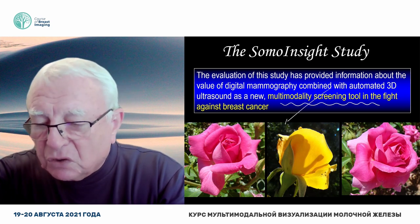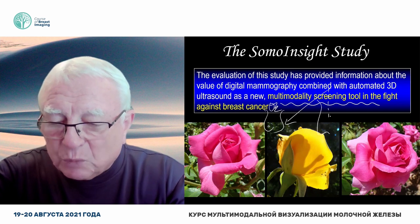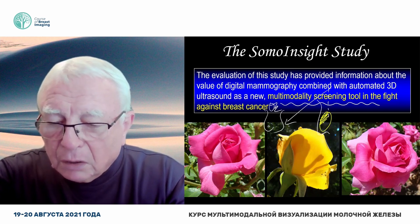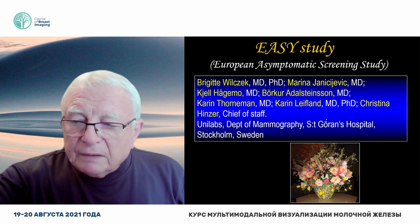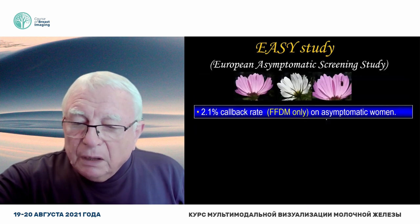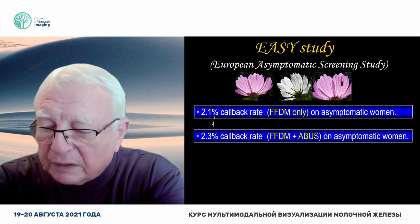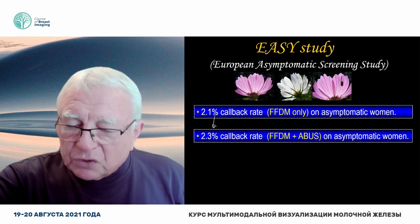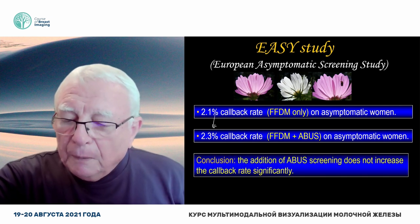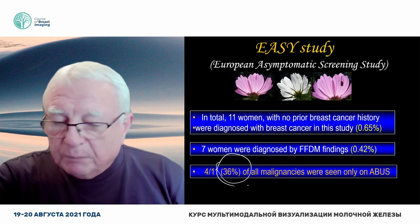Otherwise we have discrimination — women with fatty replaced breasts got a very good answer, women with dense breasts are risking their cancers being missed. That should not be the case. The European trial carried out in Stockholm arrived at an even better result than the US trial. First of all, it proved that the callback rate did not increase. Mind you, this is not simple ultrasound — this is automated breast ultrasound. And it also found 36% more cancers.